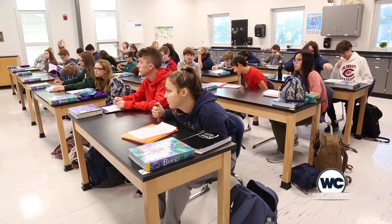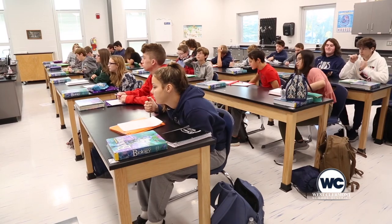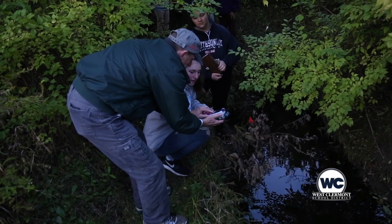We have all sat inside of a classroom and listened to a teacher give a presentation on the topic of the day. While this is certainly an important part of the educational process, there is nothing like hands-on experience to deepen the learning and the understanding.